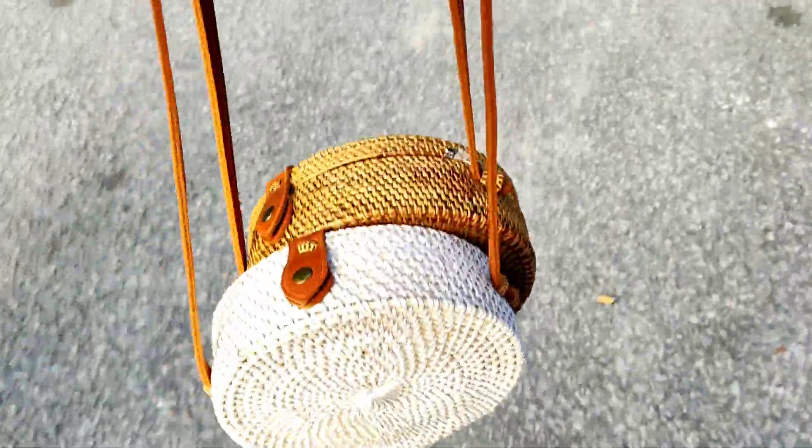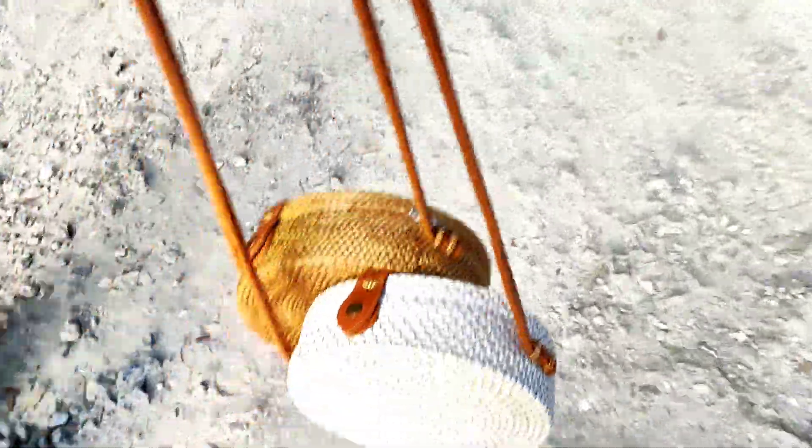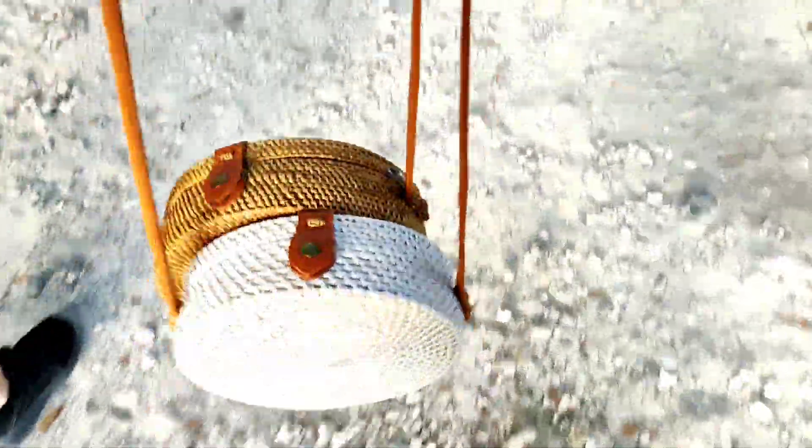I ended up buying these two straw bags — two for $35, they're made in Indonesia. Brittany didn't get one because she doesn't like them. She says she didn't want to get the white one right now.